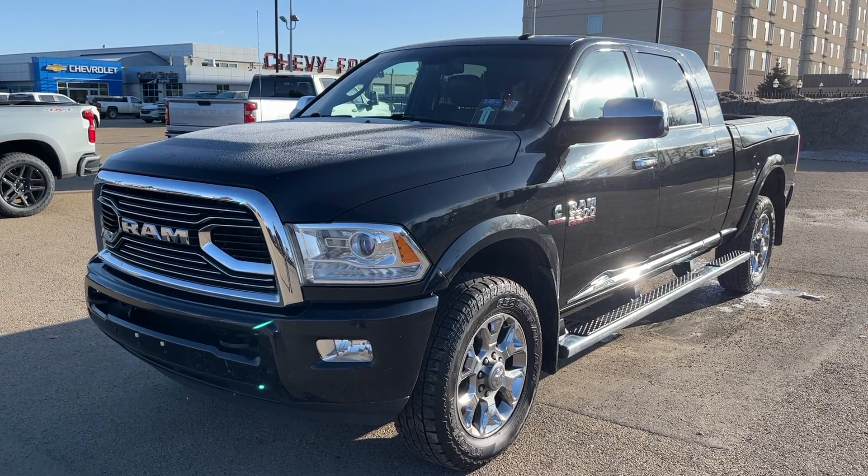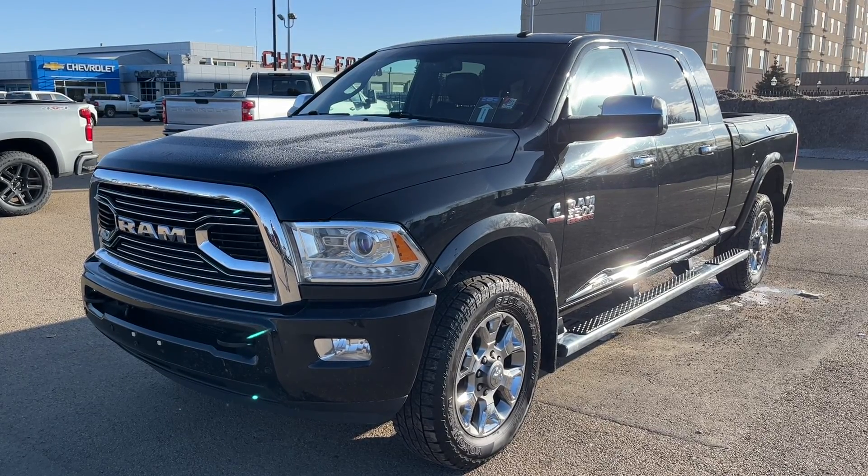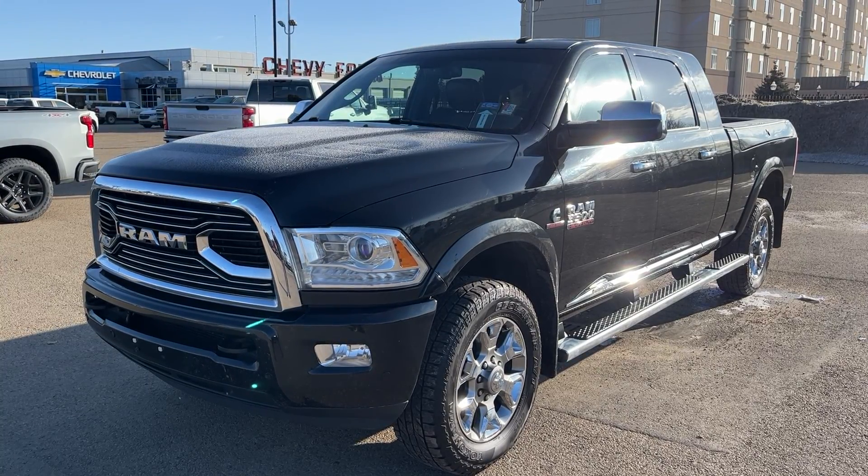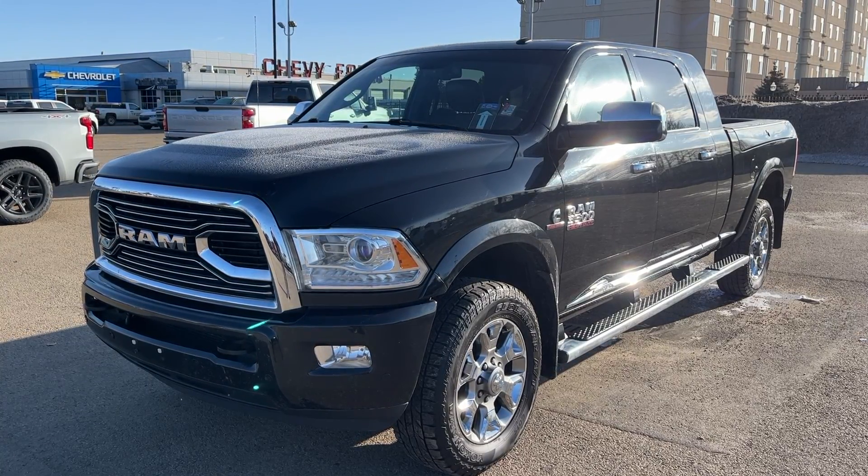This Ram is featured in a black paint finish. Under the hood we have a 6.7 liter Cummins turbo diesel engine with a six-speed automatic transmission as well as four-wheel drive.